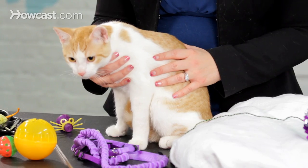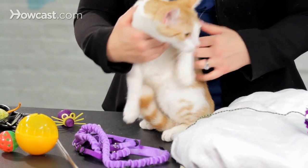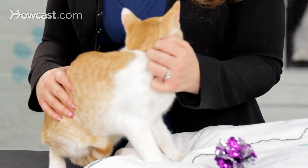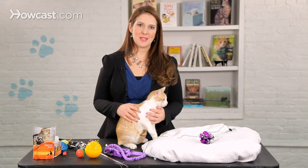Are you wondering if you should take your cat outside? Taking your cat outside can be a really great form of environmental enrichment and keep your cat occupied and wear them out a little bit. However, you want to make sure that you do it safely.